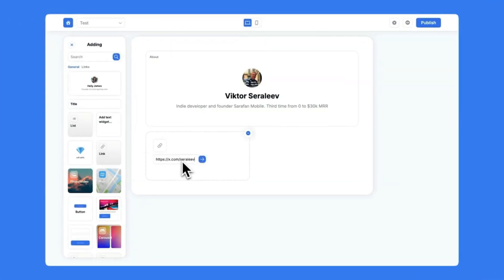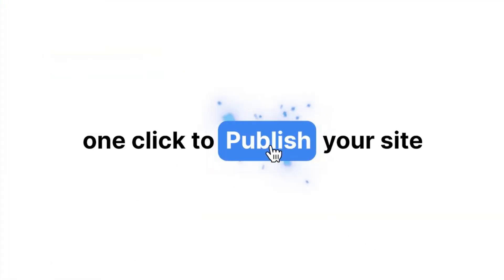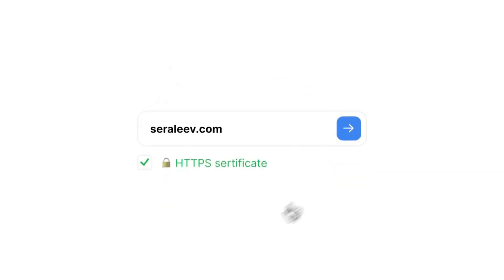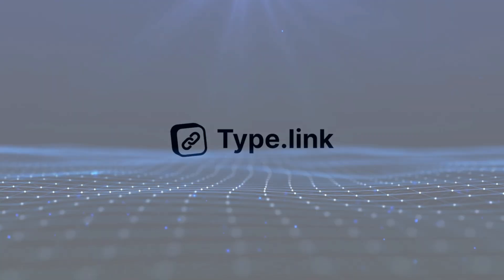Hey everyone, welcome back to the channel. This week, we're diving into the world of AI with a roundup of the top 10 trending AI tools that are making waves across various industries. These tools are designed to help you streamline your workflow, boost your productivity, and unlock new levels of creativity. Get ready to be amazed by the power of AI and discover how these cutting-edge solutions can transform the way you work and live. Let's get started.